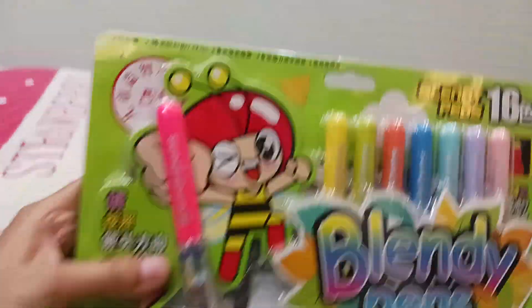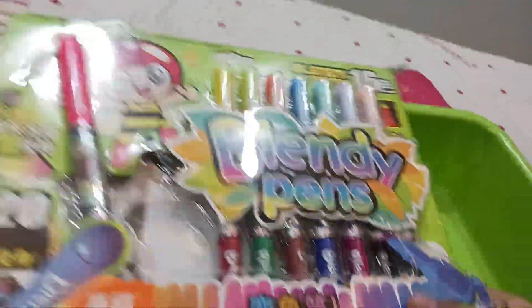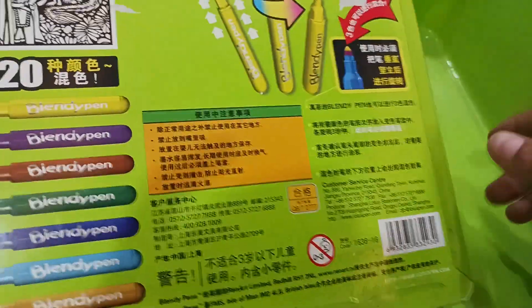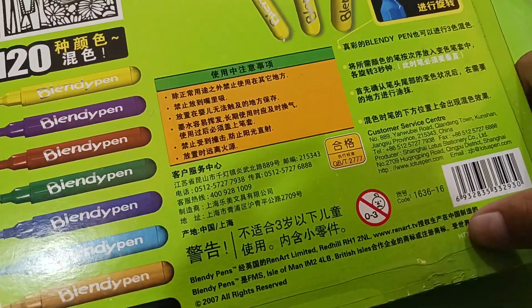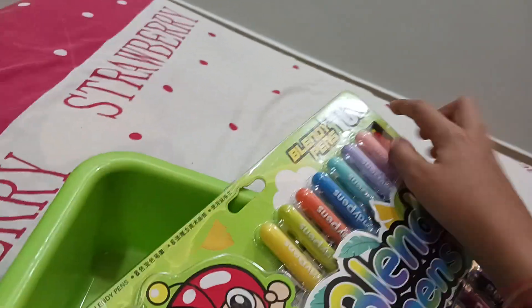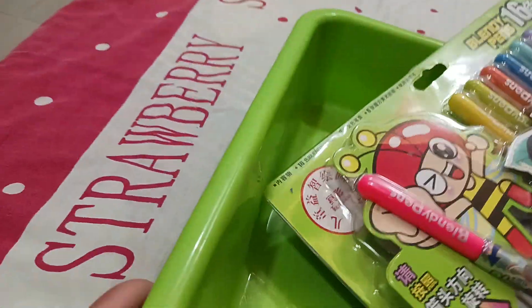The next item is very special — these are Blendy Pens. I don't know exactly what the use of Blendy Pens is but I will unbox them soon. I don't know where the price is given. There are 16 pieces of Blendy Pens, and one special Blendy pen included in the box.